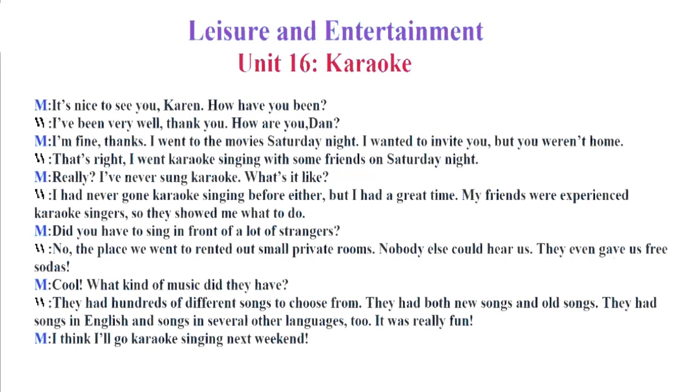Did you have to sing in front of a lot of strangers? No. The place we went to rented out small private rooms. Nobody else could hear us. They even gave us free sodas. Cool. What kind of music did they have? They had hundreds of different songs to choose from. They had both new songs and old songs. They had songs in English and songs in several other languages, too. It was really fun. I think I'll go karaoke singing next weekend.